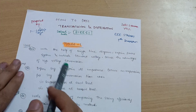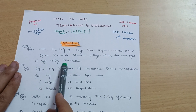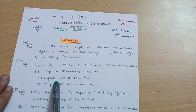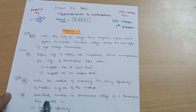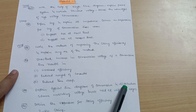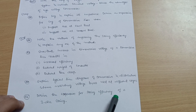For Module 1, the super important questions are: with the help of a single line diagram, explain the power system and indicate standard voltages, and discuss the advantage of high voltage transmission. Define sag and explain its importance; derive an expression for sag of a transmission line when supports are at equal level and when supports are at unequal level. Write the methods of improving string efficiency and explain any one method. Show that an increase in transmission voltage results in increased efficiency, reduced weight of conductor, and reduced line drop. Explain the typical line diagram of a transmission and distribution scheme indicating voltage levels, and derive the expression for string efficiency of a three-disc string.